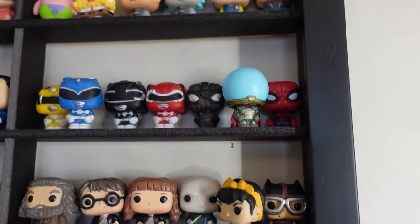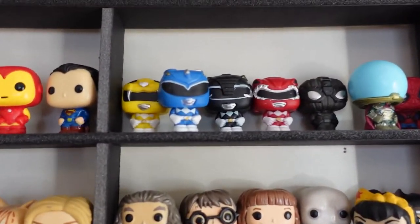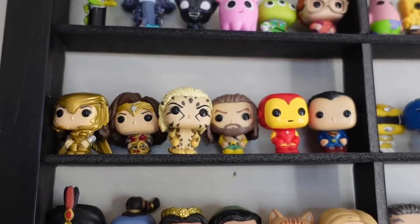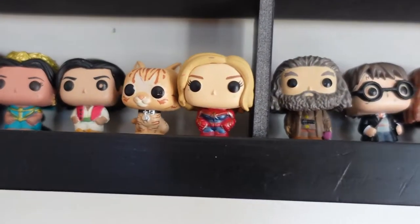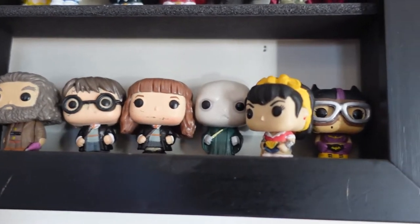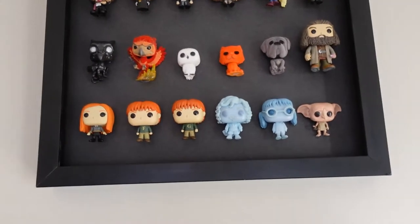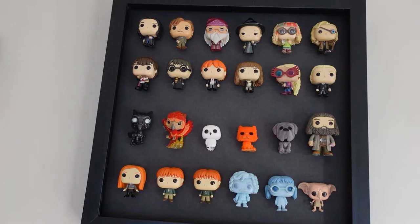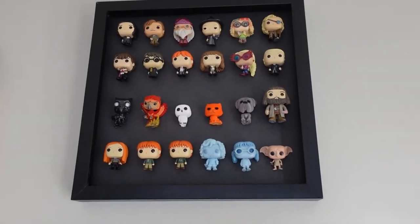And then Spider-Man No Way Home — is that what it was called? The second one? I can't remember. I've got the third one on my mind. Power Rangers, Super Heroes. So those are from Wonder Woman 2 and then Aquaman, Iron Man and Superman. Then we've got the live action Aladdin, Goose and Captain Marvel, Harry Potter. So Hagrid, Harry, Hermione and Voldemort. And then these are the DC Bombshells — Catwoman and Wonder Woman.